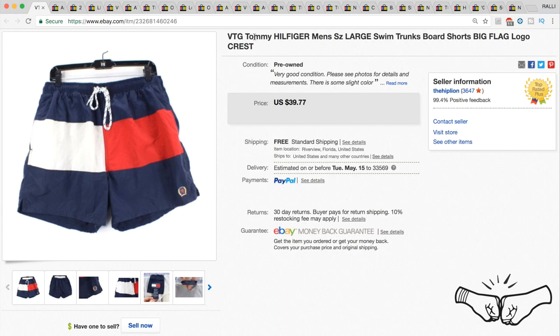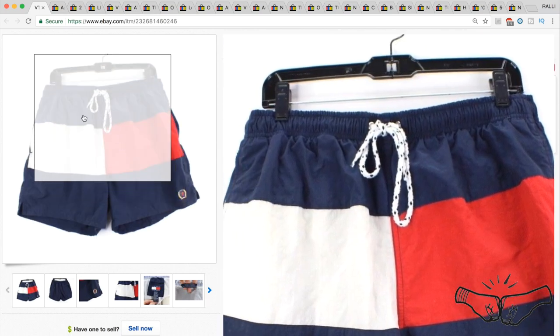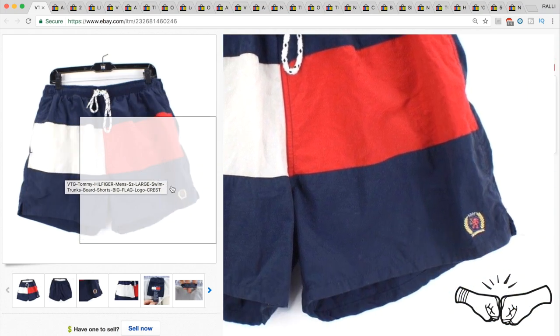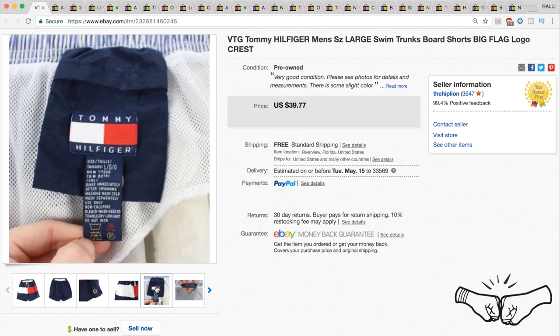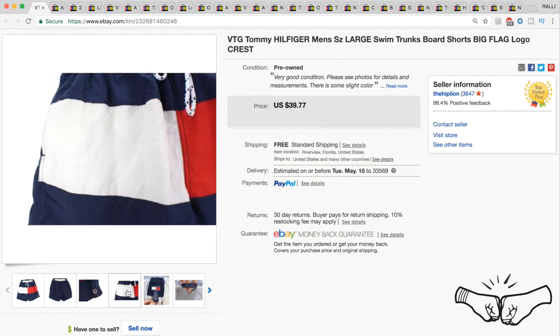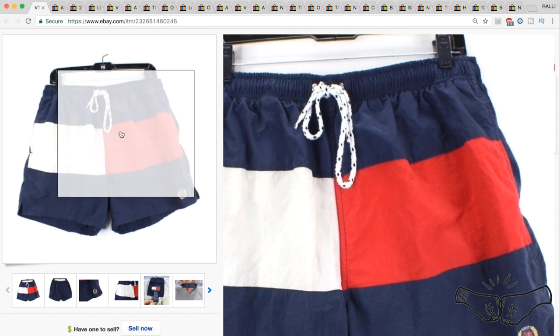Of course we had some Tommy for your mommy sales. This is a vintage pair of Tommy Hilfiger men's size large swim trunks — very desirable with the big box logo flag on the front and the crest on the bottom right. We had it listed for $39.77 and took a best offer of $37.